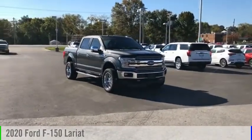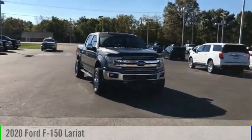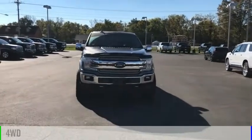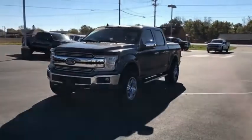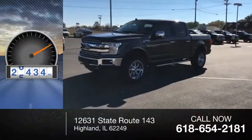You are going to love the 2020 F-150. This vehicle is powered by a four-wheel drive, six-cylinder, 3.5-liter engine. This vehicle has less than 30,000 miles.